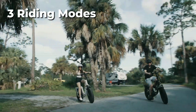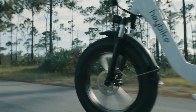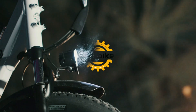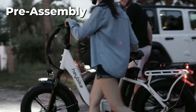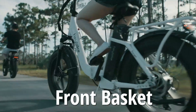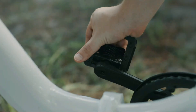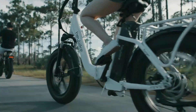Customize your ride with three riding modes and Shimano 7-speed gears, ensuring the perfect level of assistance when you need it. The dual-disc brakes and lighting system provide excellent safety features. This bike comes with more pre-assembly, making it easy to add accessories such as bottle mounts or a front basket and rear rack. With its adjustable stem, seat, and step-through frame, this bike is suitable for riders of all sizes and provides a comfortable ride even on rough terrain.